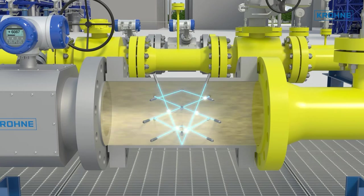The ultrasonic signals penetrate the gas in a unique V-shaped path arrangement across several parallel planes. In case of flow profile disturbances — swirl, eccentricity, asymmetry, or cross-flow — this arrangement eliminates errors to a minimum.